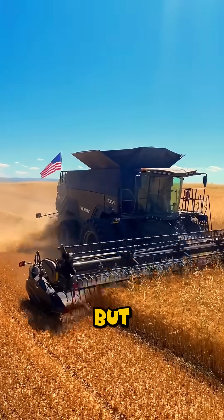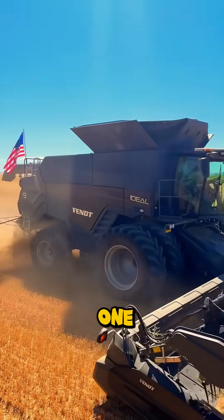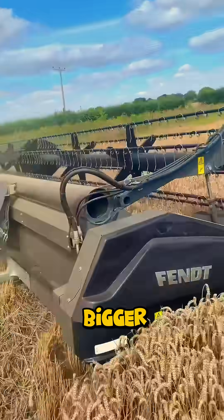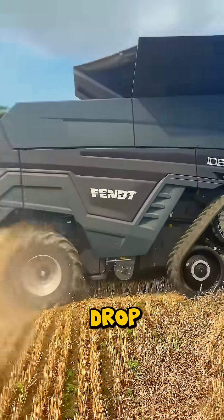But the 9T sits right in the sweet spot — speed, power, and precision in one unstoppable package. This is farming on another level. The Fendt Ideal 9T: bigger, faster, smarter. Is this the future of American farming? Drop your thoughts below.